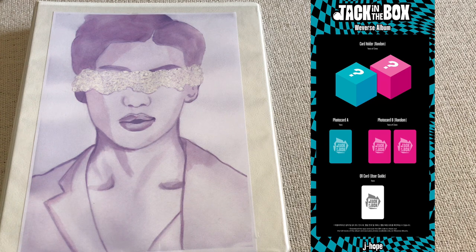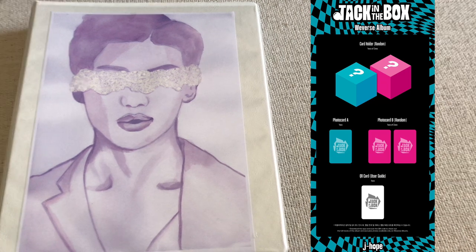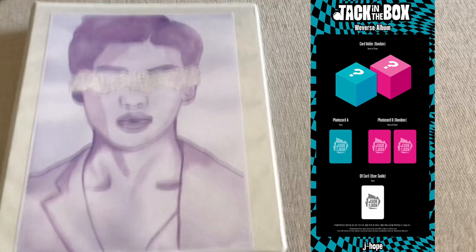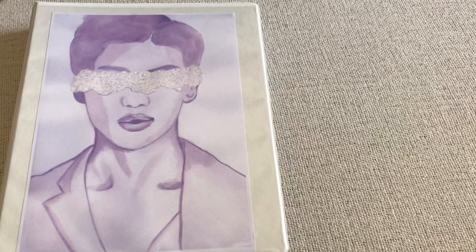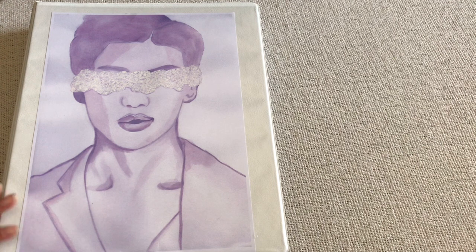Weverse albums are digital albums where you have a QR code — you go into your Weverse app and have access to the album. In terms of photo cards, you get photo card A which is the same for everyone, and then photo card B which is one random photo card out of two. I'm tempted to buy two sets since they're not too expensive, to hopefully get both random photo cards. I'll probably try to pre-order from Weverse even though I likely won't be home when they ship out.